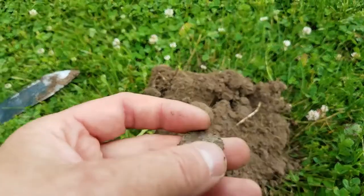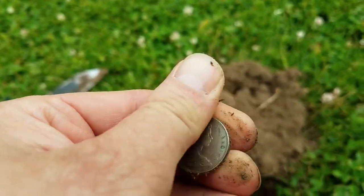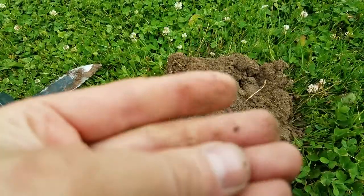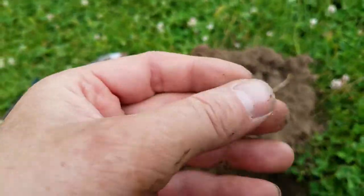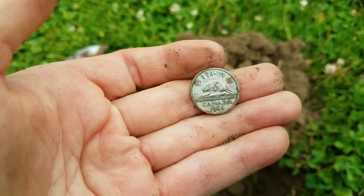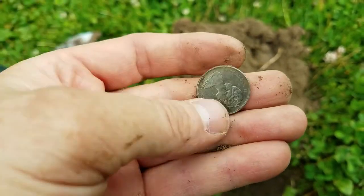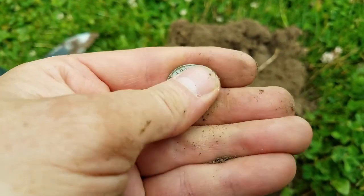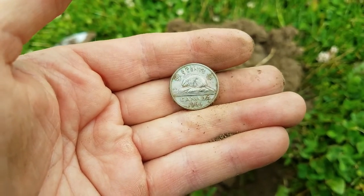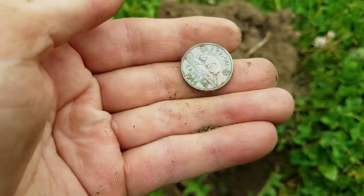And the strange finds continue. Check this out - that is Queen Elizabeth. Dropped it in the hole. 1966 Canadian nickel. And look how clean and shiny this is. I don't know if the Canadian nickels had any kind of silver content to them at all. But that is very cool. I'm going to have to check that out a little closer.